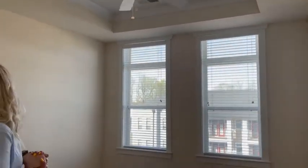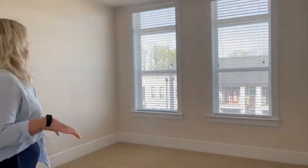Let's check out this bedroom. Notice that we have these tray ceilings and a beautiful ceiling fan that comes in all of our apartments. It's a perfect-sized bedroom — you can definitely fit a queen bed in here and still have furniture room to walk around.